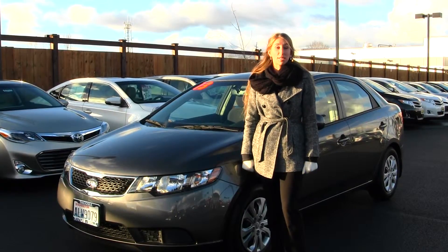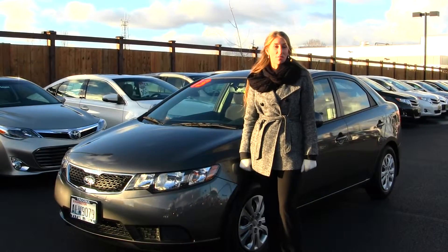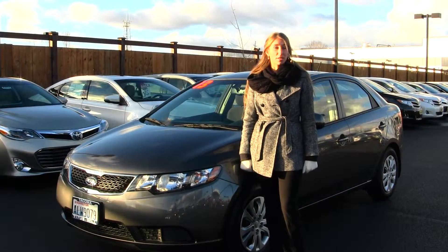Hi, this is Chelsea. Today I'm at Titus-Will Toyota. We've been owned by the same family for over 75 years. We're located in Tacoma off of I-5 and the 38th Street exit.